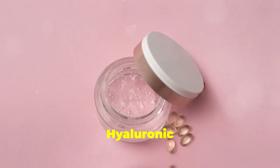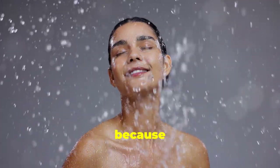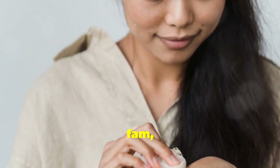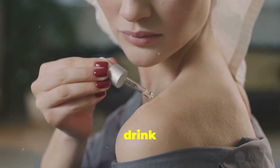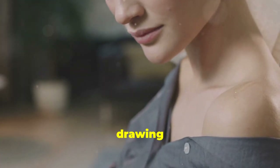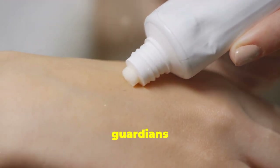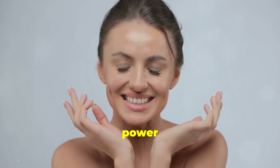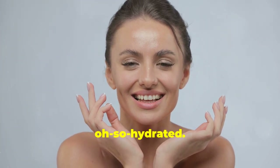Hydration is key — hyaluronic acid and ceramides to the rescue. A hydrated complexion is a happy complexion. For my sensitive skin fam, hyaluronic acid and ceramides are your new BFFs. Hyaluronic acid is like a tall drink of water for your skin, drawing in moisture and keeping it plump and hydrated. Ceramides, on the other hand, are like the guardians of your skin barrier, locking in all that goodness. Together, they're a power couple that will leave your skin feeling supple, smooth, and oh-so-hydrated.